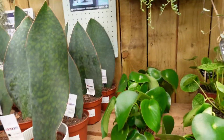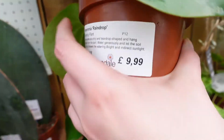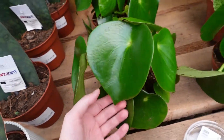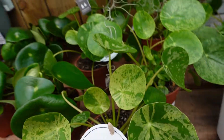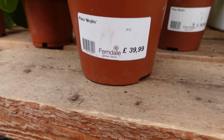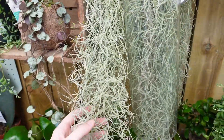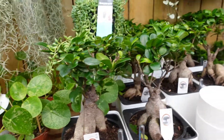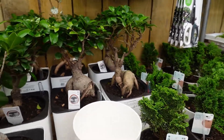Then there were some big peperomia raindrop at £9.99, perhaps a little bit expensive as you can get these in IKEA now. Next to them was the Pilea peperomioides mojito splash, which was £39.99 — and I've said before in videos, but I'm not really a fan of these. Above those was some really long Spanish moss for £12.99. And next to that were some ginseng bonsai, which looked to be in self-watering pots, but I didn't take a close look at them this time.